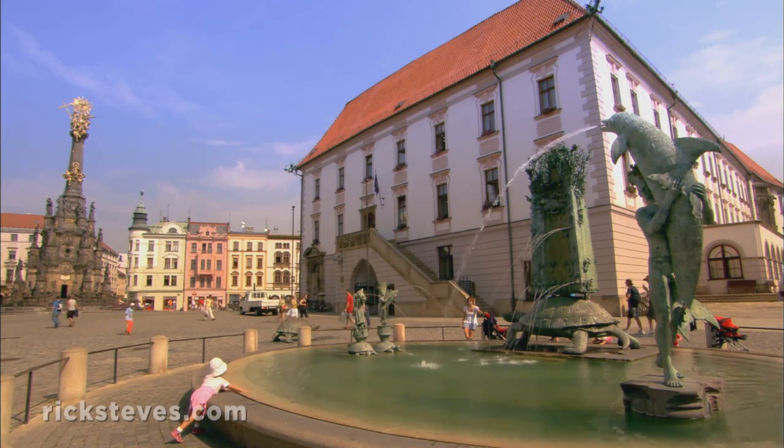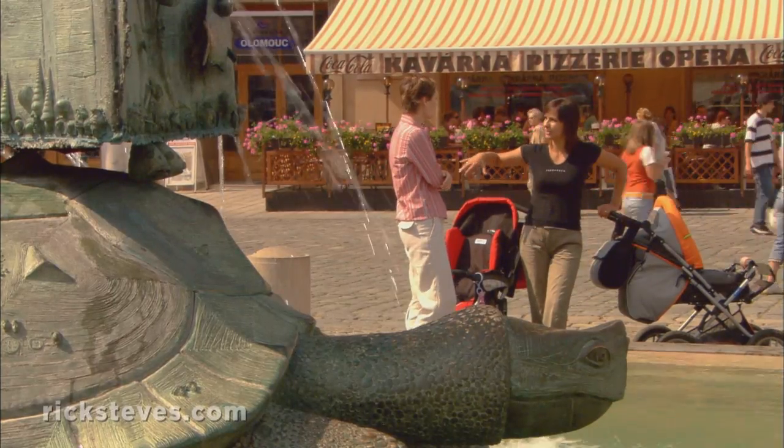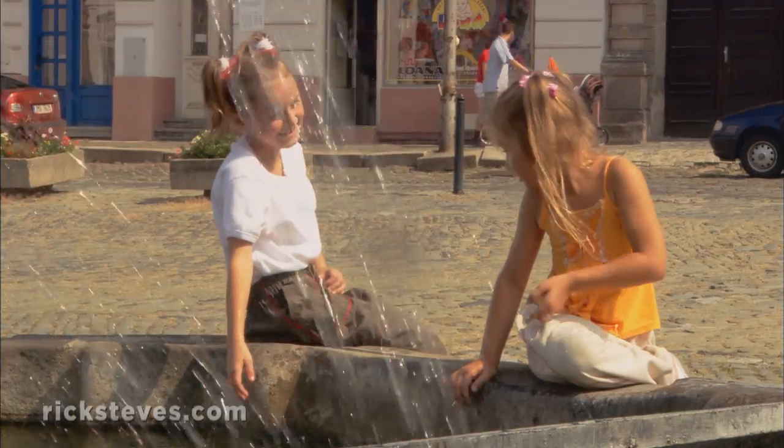The modern Turtle Fountain is a popular meeting place for young mothers, and a fine place to watch toddlers enjoy the art.